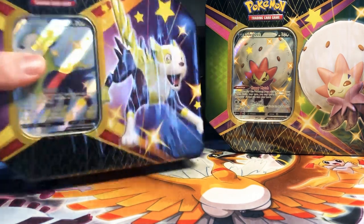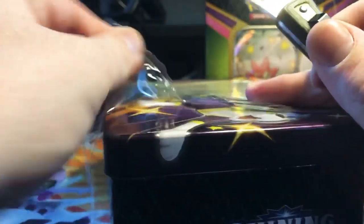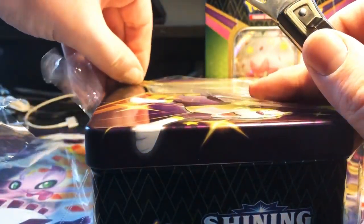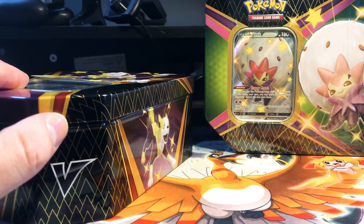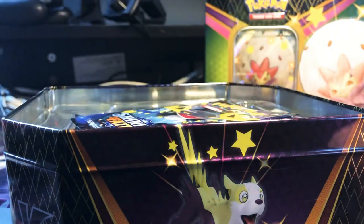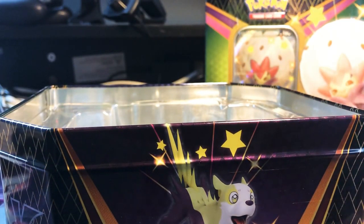I'm excited hoping to pull some good stuff. I loved Hidden Fates — it's one of the sets that really helped me get back into collecting. I'd love to complete the full art trainer collection, but with the recent rise in cost for those we'll see. Obviously Shining Charizard would be great to have; I know the pull rate for that is pretty high.